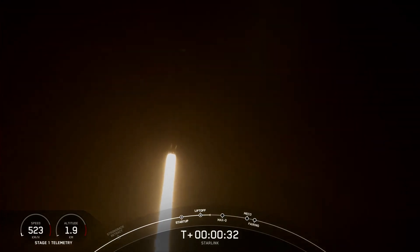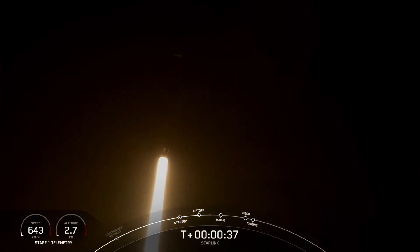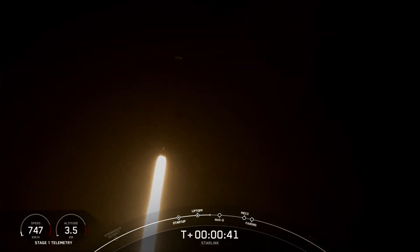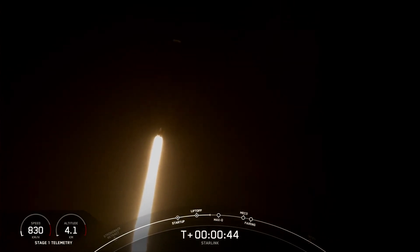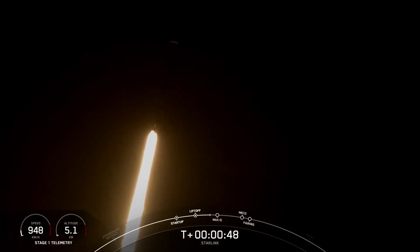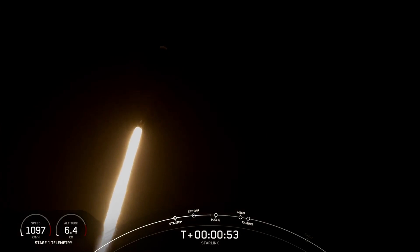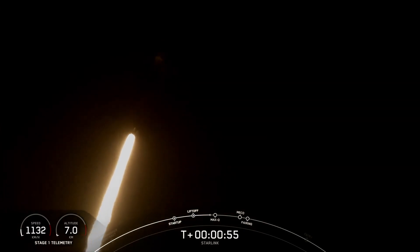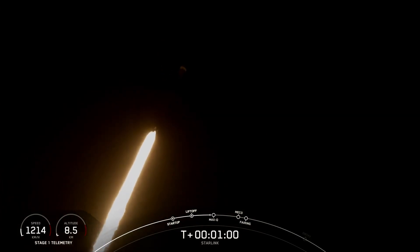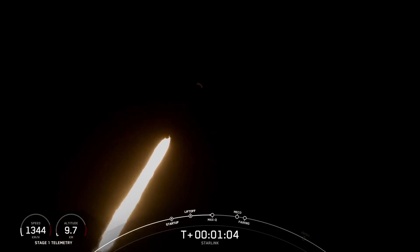At T-plus thirty seconds, Falcon 9 has successfully lifted off from Space Launch Complex 40 from the Cape at 11:50 p.m. Eastern time. Power and telemetry nominal. Falcon 9 is supersonic, which means that the rocket is traveling faster than the speed of sound.